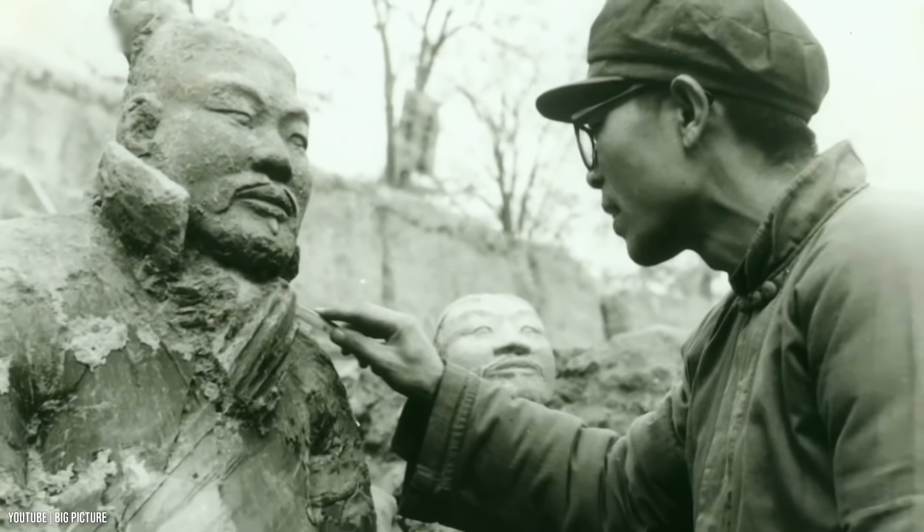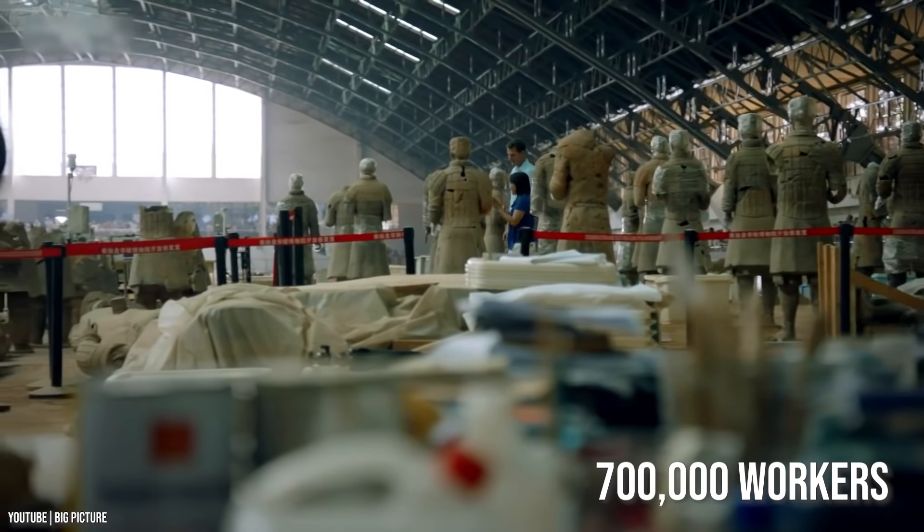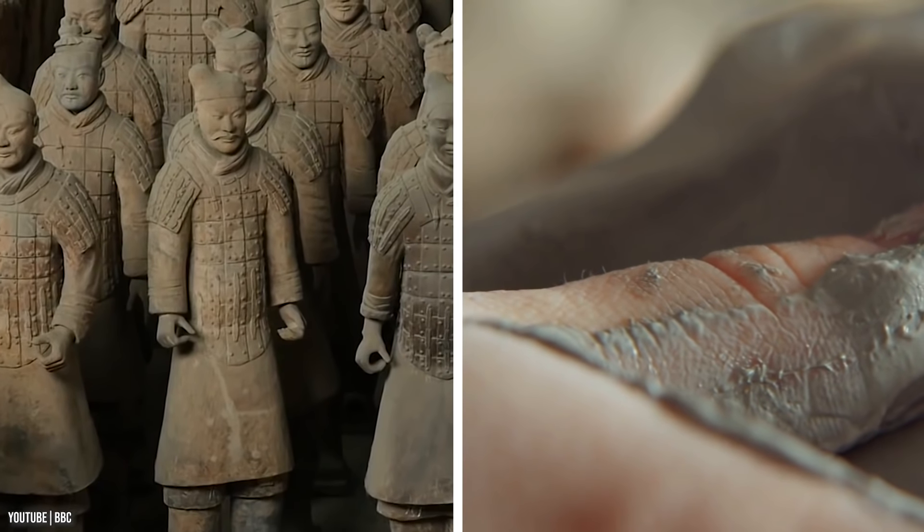Such an elaborate project would definitely need all the hands they could find — and they sure did. More than 700,000 workers were believed to have been involved in the construction.